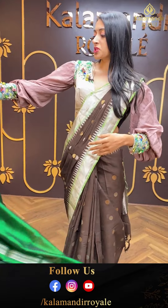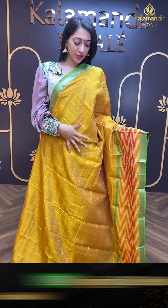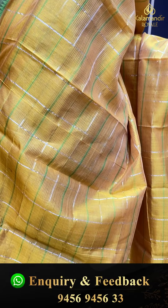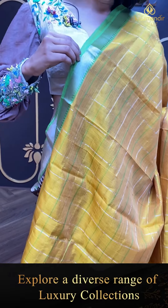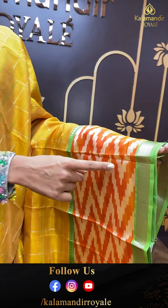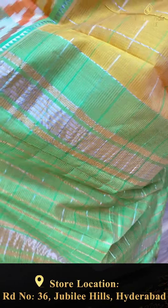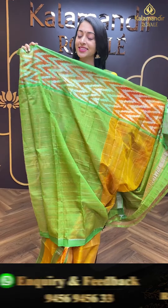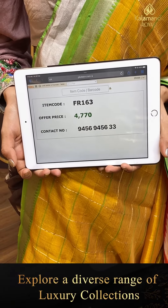Moving on to the next pretty one — a very unique colour combination with very unique detailing on the saree. Mustard yellow with multi-colour — green and silver self-checks. Simple temple border with temples and cross lines. Contrasting green colour with big border and cross lines contrasting border. Striped lines pallu in contrasting green colour. Item code is FR163 and the offer price is ₹4,770.